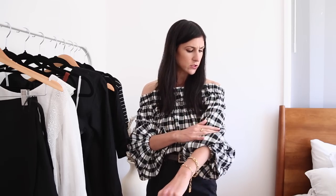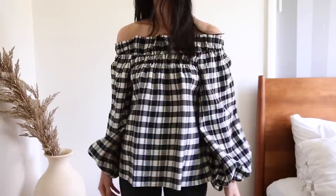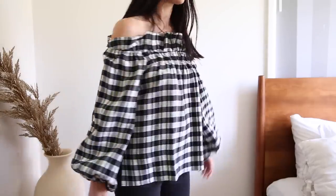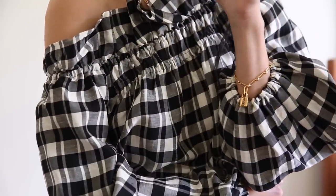A while back I did an anti-haul and I talked about an off the shoulder top that I really loved the look of, but when I tried it on it just didn't feel remarkable or special. It was this particular style, however this one is different. It feels special. The fabric is different — it's got a really nice lustrous kind of feel to it. And I love the print. It's almost a check, white and black, very easy to pair, a great way to add a little bit of print into your wardrobe.